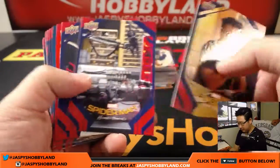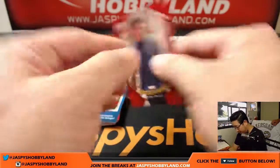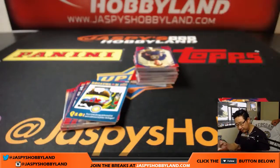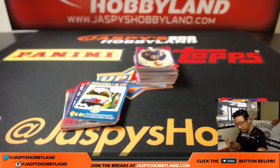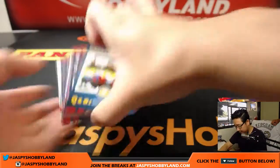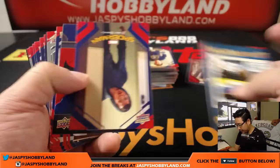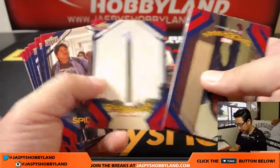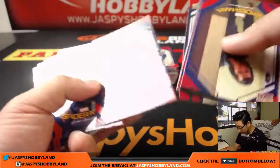Nice red parallel — I think these are numbered. Yes, 161 out of 199. Nice. Got a lot of fun inserts here too. That silver parallel — those silver parallels are not numbered.